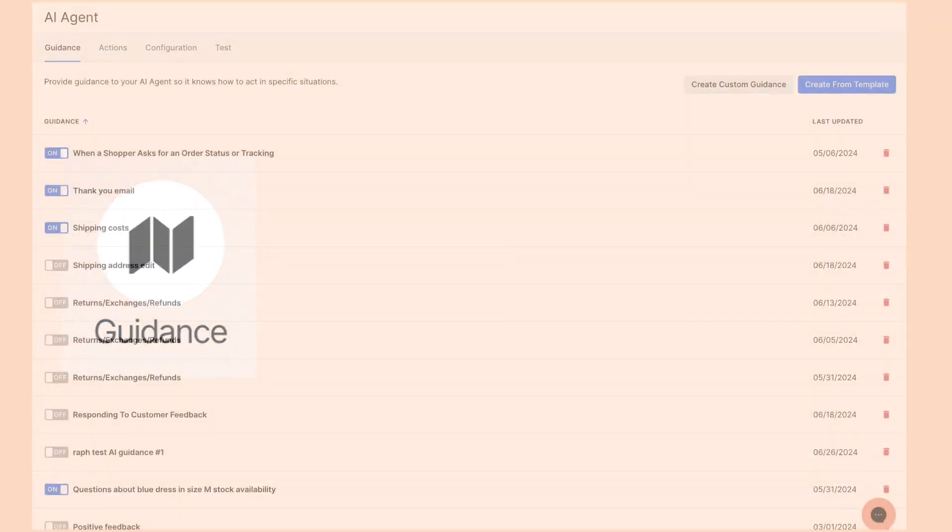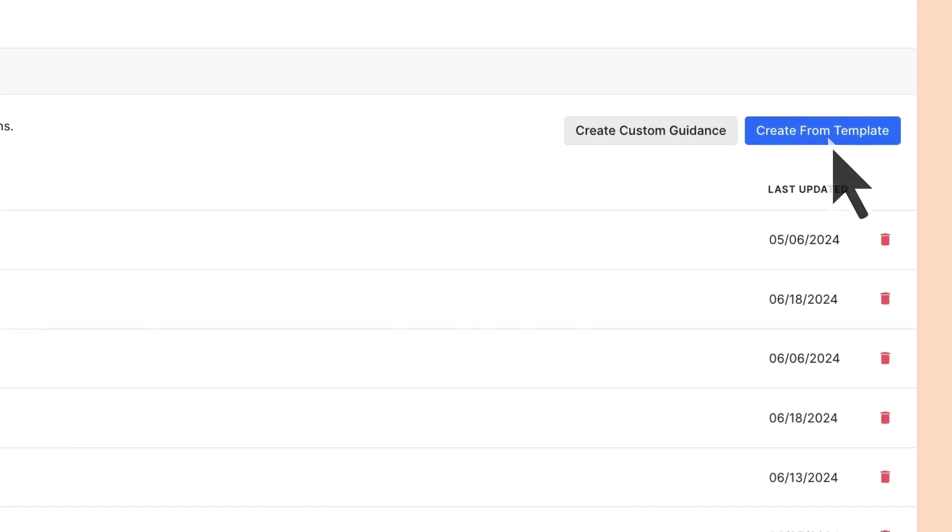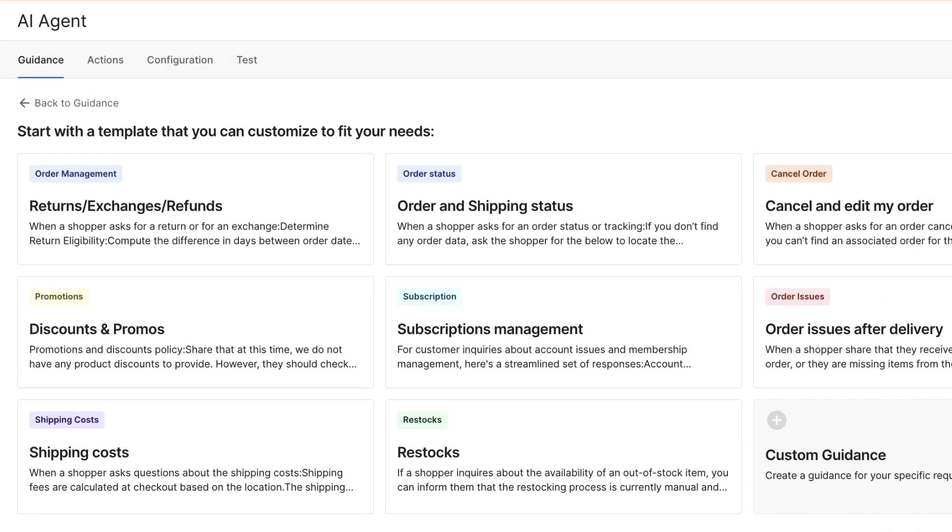Guidance allows us full control over what AI Agent does in specific support scenarios. If you don't know where to start, don't worry. We have guidance templates for exchanges, shipping status, discounts, and more.